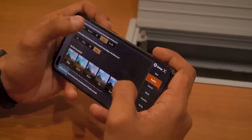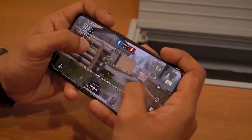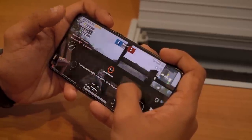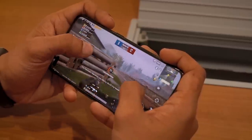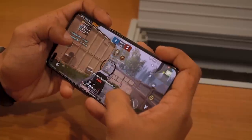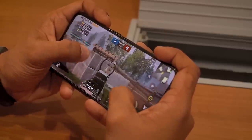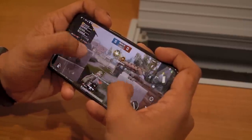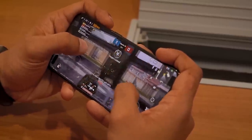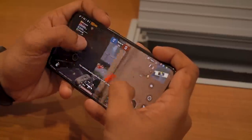If you'd like to see the settings maxed out — right now the game is running on HDR and Ultra — there are no lags whatsoever. This is by no means a full performance review of the smartphone, but it's just to show you how capable the device is right now.